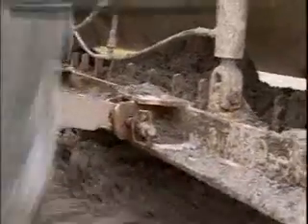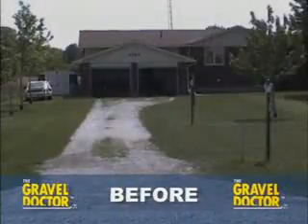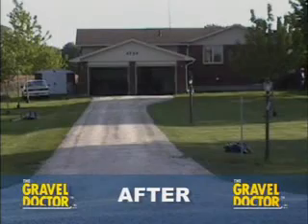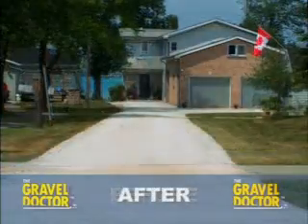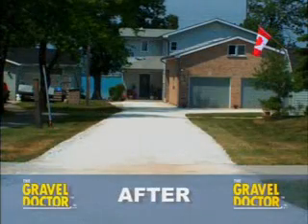Discover why Gravel Doctor is the world's premier gravel maintenance system. Gravel Doctor's patented equipment produces manicured results at a fraction of the cost of replacement. Join our nationwide list of satisfied customers.